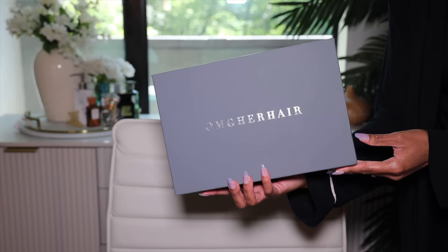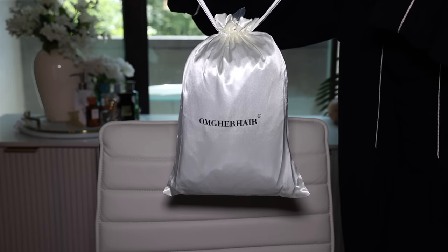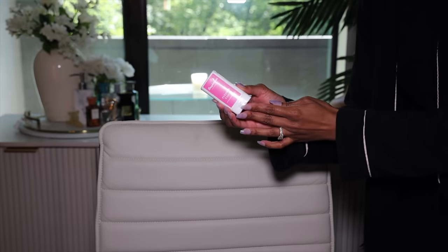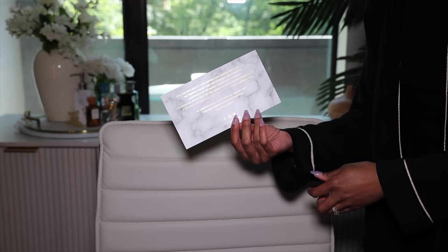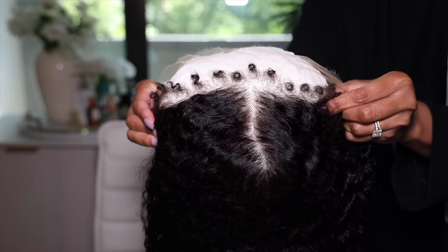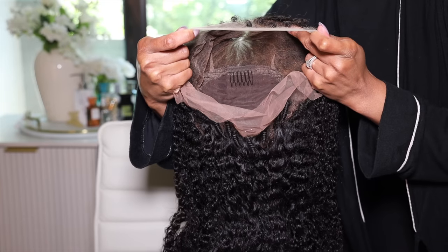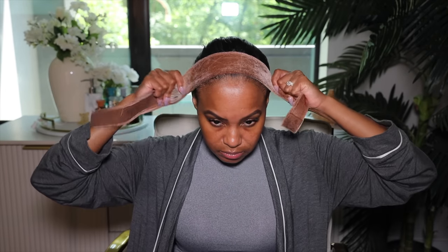Your wig comes in the OMG Her Hair box, and inside you receive your wig in a satin baggie, inside a plastic bag. It also comes with a wig grip, a wax stick, wig caps, and a thank you card. This wig is absolutely gorgeous — it's a fitted glueless 360 curly HD lace front wig with realistic curly edges on the front and back, so you get lace from front to back.